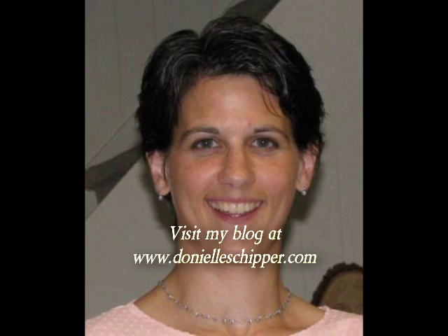I'd love to help you along as we fight to get our bodies back together with P90X. Leave a comment on my blog at www.donielleschipper.com and you can contact me with the contact me button above at the menu bar. I'm excited to hear from you and thanks for listening.